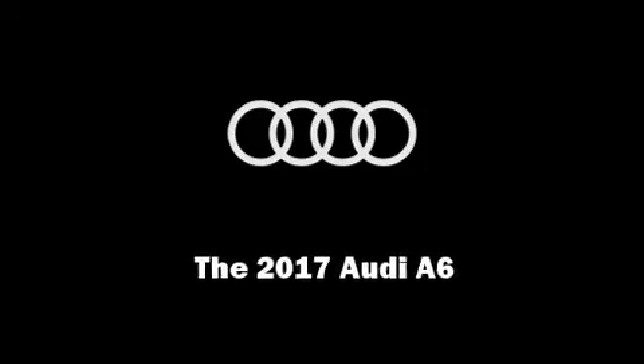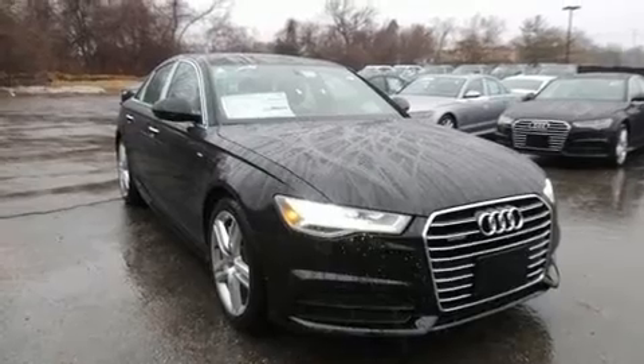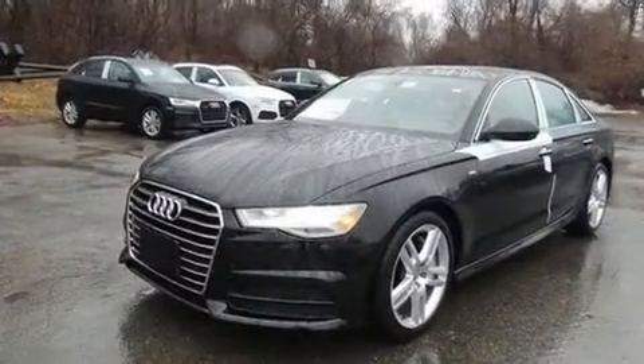Introducing the 2017 Audi A6. This four-door, five-passenger sedan is ready to drive off the showroom floor.